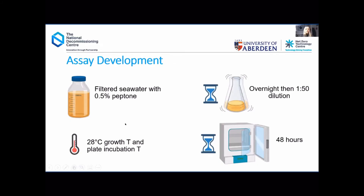We found that using a filtered seawater medium enriched with 0.5% peptone gave the best, most uniform biofilms across the bottom of the wells. I grew cultures overnight for a quick and efficient running of the assay, then diluted them before adding to the wells. Cultures were grown at 28°C and the 96-well plates were also incubated at 28°C for 48 hours to allow for the maximum amount of biofilm growth.